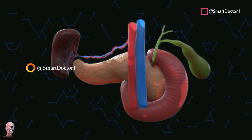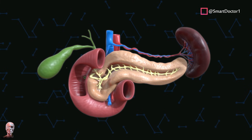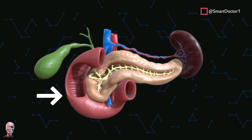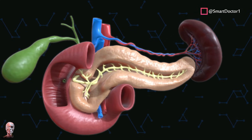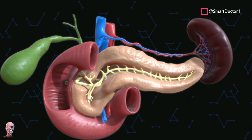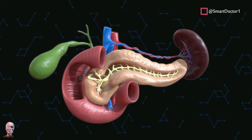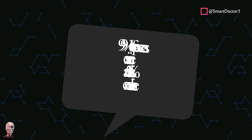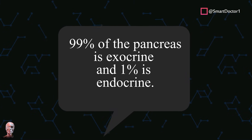The pancreas is located in the abdomen behind the stomach and functions as a gland, nestled between the spleen and the duodenum. The pancreas has two major parts: the exocrine pancreas, which produces enzymes that assist in digestion, and the endocrine pancreas, which releases hormones directly into the bloodstream. 99% of the pancreas is exocrine and 1% is endocrine.